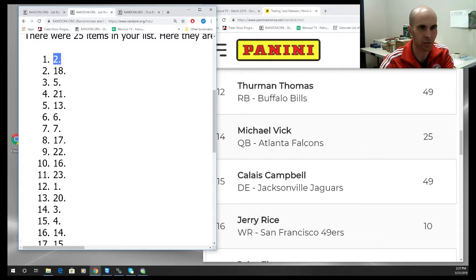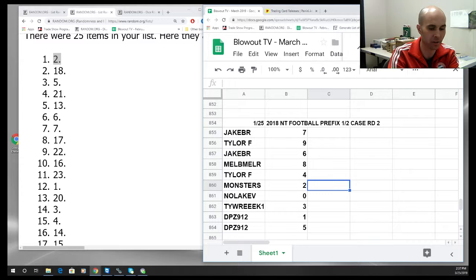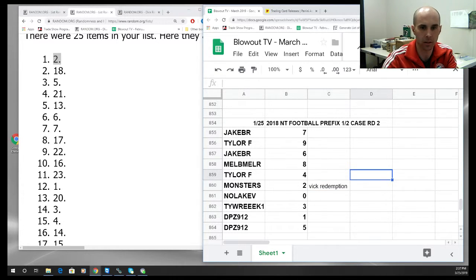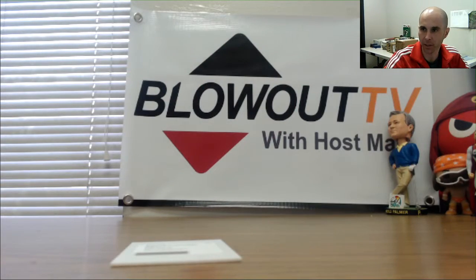This one goes to the two spot. Two spot in the break was Monsters — winner on the Geist in round one, winner on the Vick in round two. Alright, round two in the books guys, again pretty solid case overall. Appreciate it — get it all packed up and out.